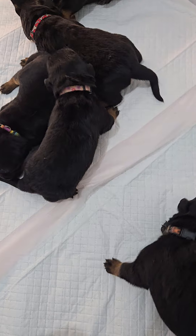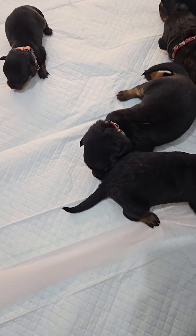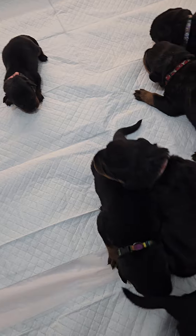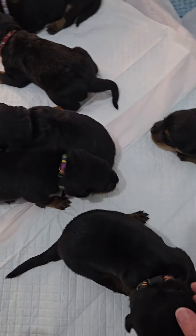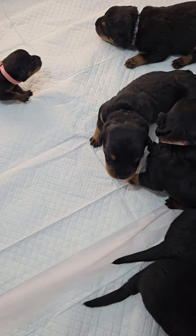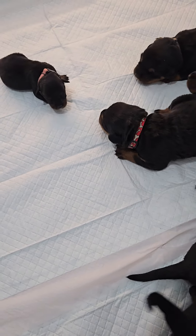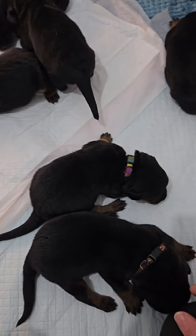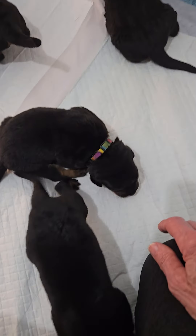Harper had one surviving baby, which is this little girl right here, and now Ella has adopted her, and so have these guys as well. They adopted the baby into their nest and so she's thriving, doing good, and she's got plenty of company instead of being just a singleton puppy.